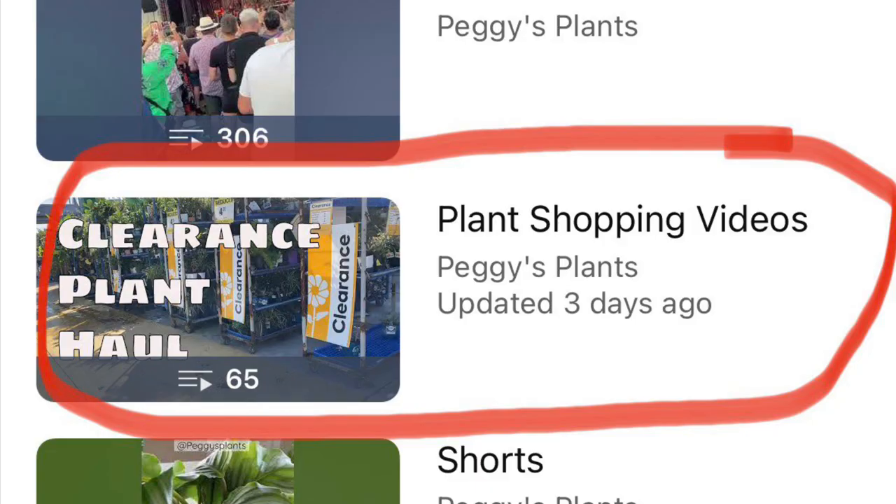Just in case you're not familiar, I do have a full playlist of nothing but shopping videos, most of them at big box stores, and I also give shopping tips in those.